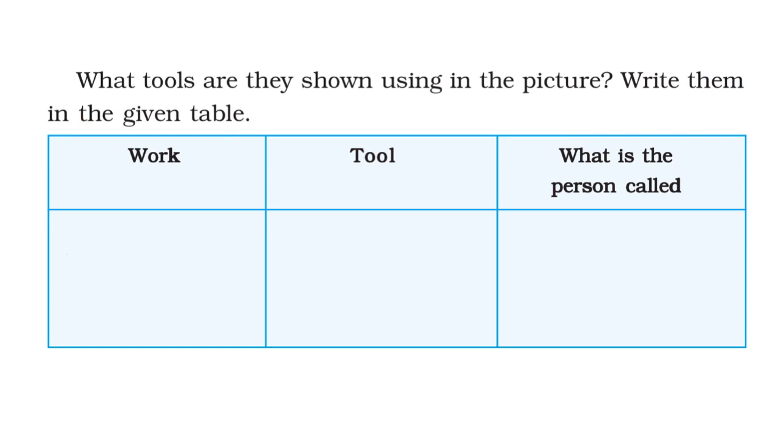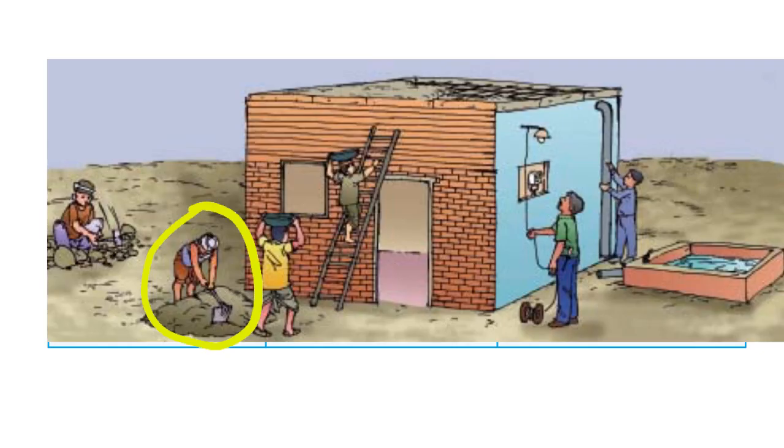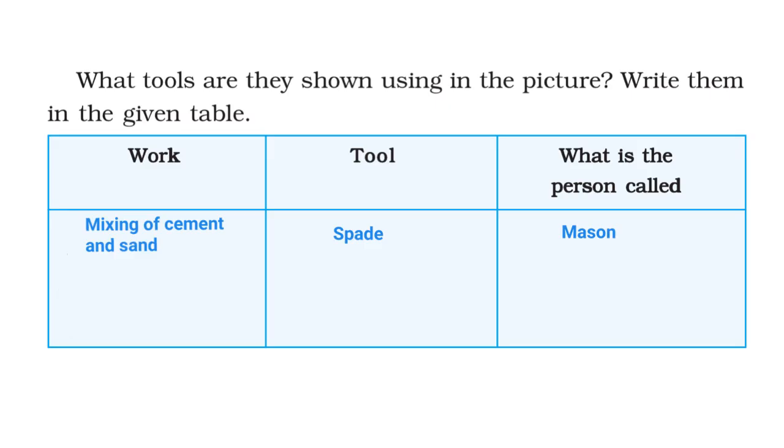Let's go back to the picture and take a look. Here we see a person mixing cement and sand. Therefore, the work being done is mixing of cement and sand, and the tool that he is using is a spade. What is the person called? He is called a mason.